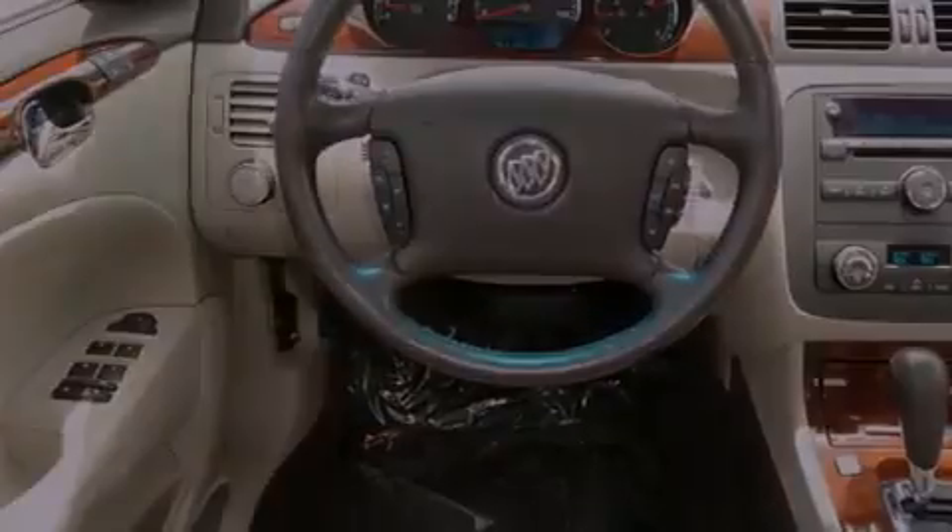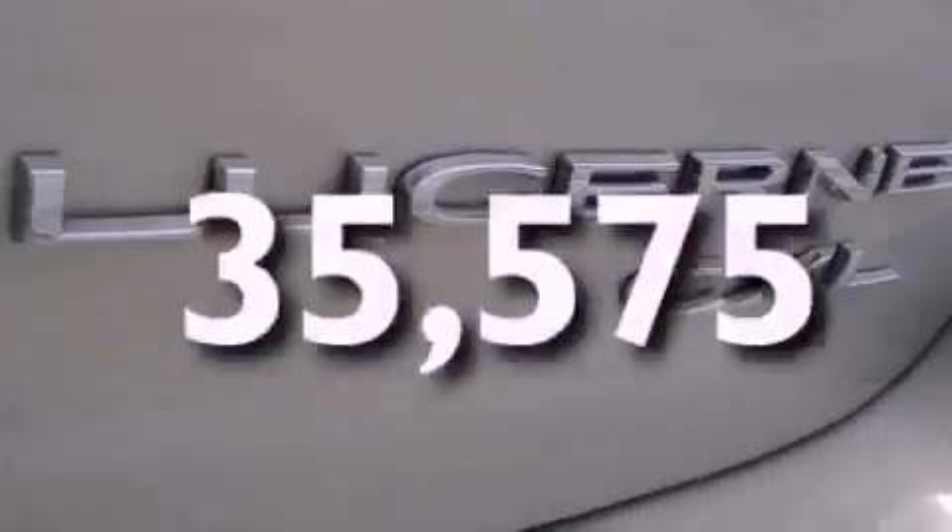Traction control, disc brakes with an anti-lock braking system, front multi-stage airbags, heated side view mirrors, and this vehicle has fewer than 36,000 miles on the odometer.